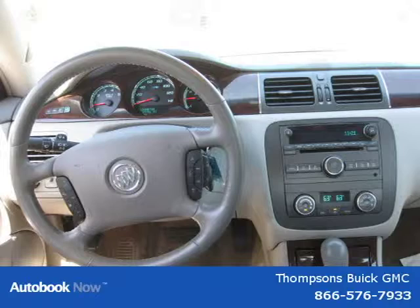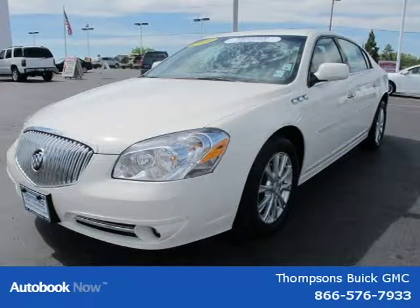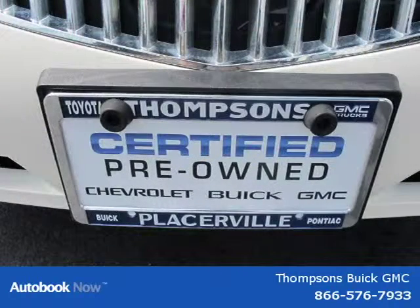This 2010 Buick Lucerne is located in Swansboro, CA and has 33,791 miles on it. It has a beautiful white opal exterior paint color which is complemented by a gray CXL leather interior color.